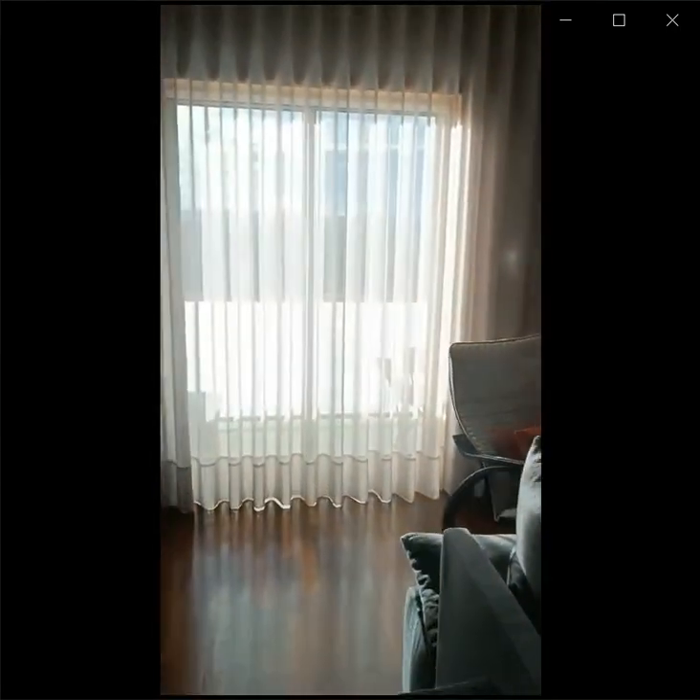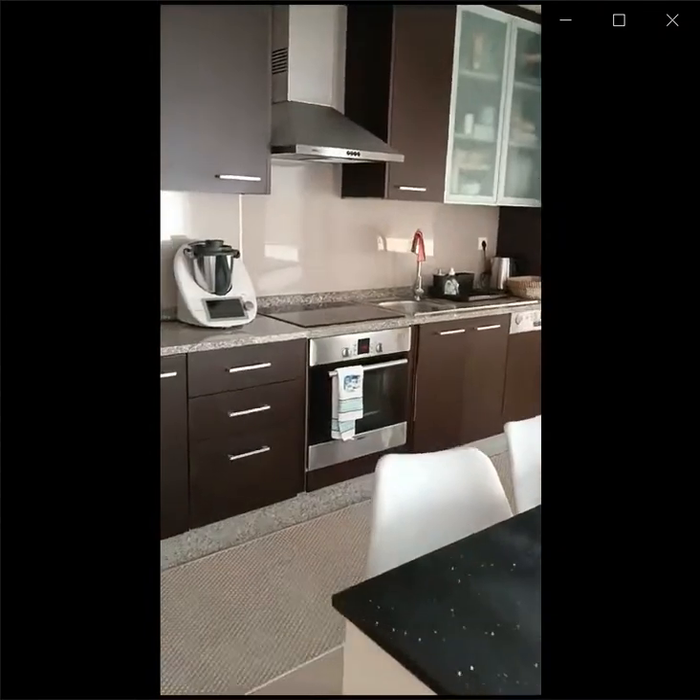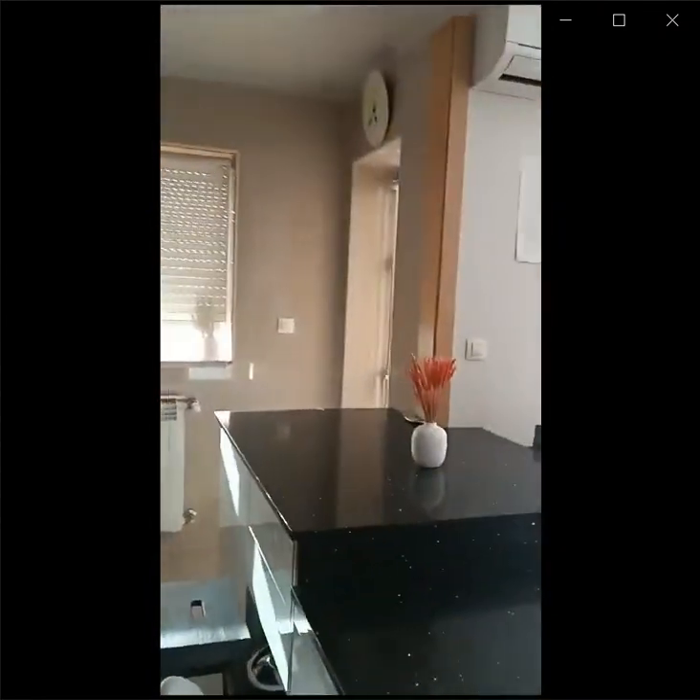There's also air conditioning in the living area and the kitchen. Here is the kitchen. The kitchen comes fully equipped. It also has its own heating unit.